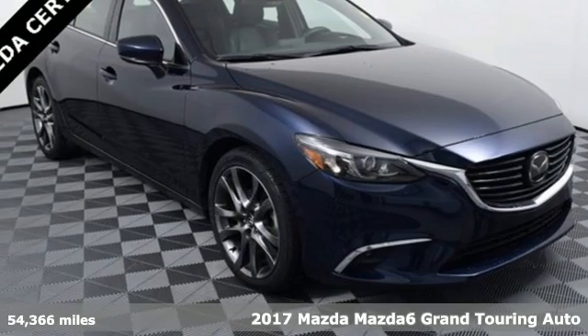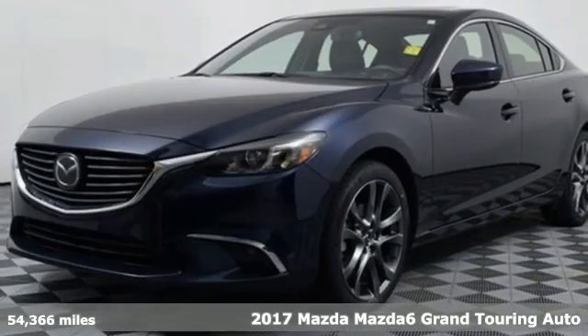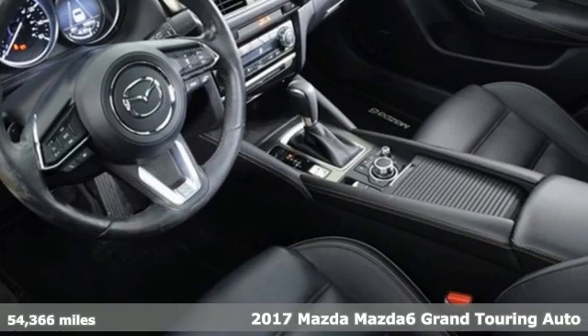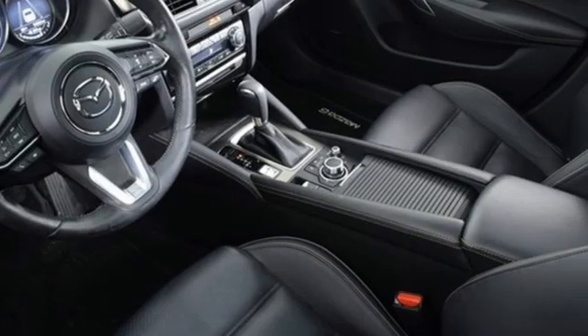Here's a 2017 Mazda 6. Fun, yet responsible. Sexy, yet sensible. This Mazda 6 is the cure for the common drive.